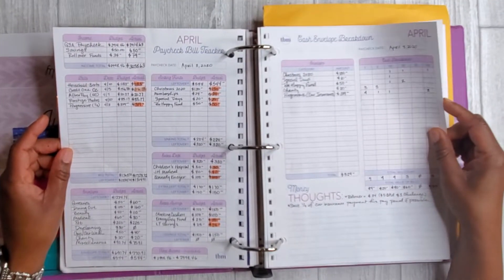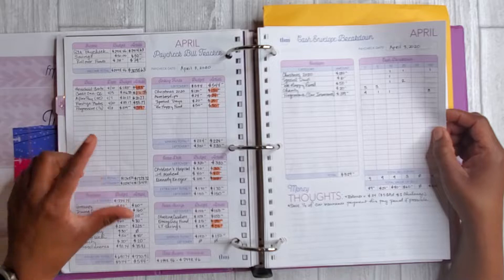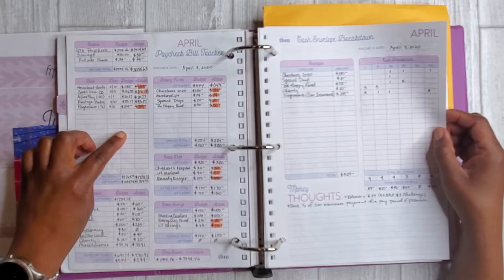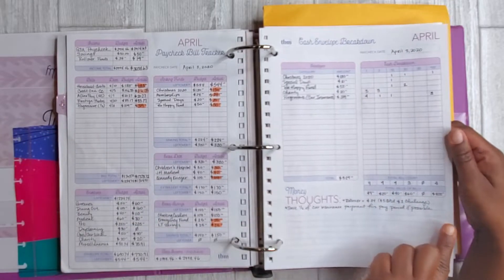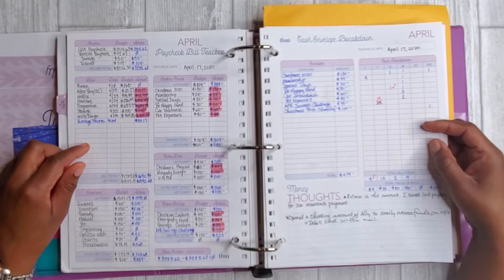Then I did my first paycheck bill tracker for this month. I got paid on April the 3rd and I have a tutorial up as well about how I put this together, so I won't go into a lot of details. But I did outline both an estimated budget and an actual budget for my April 3rd payday, and then I also put together a paycheck bill tracker for my second payday in April, April the 17th.